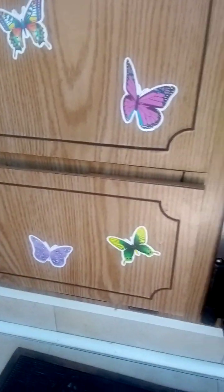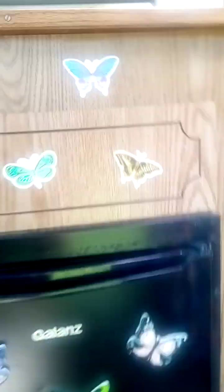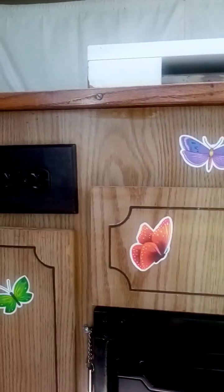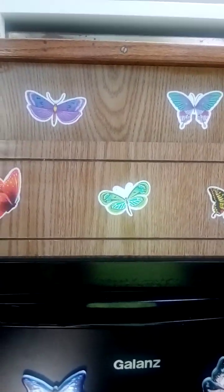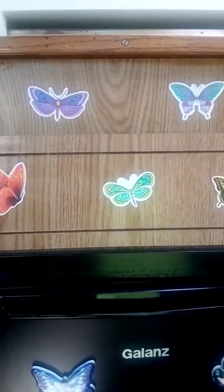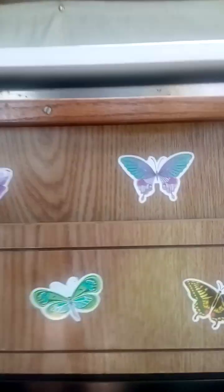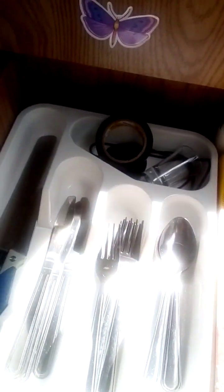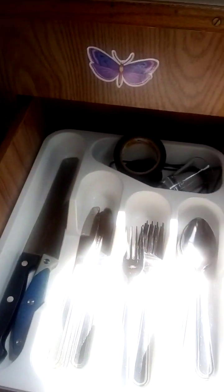All the butterflies — butterfly magnets on my fridge. And I've had this van for over a year, and I thought that was a fake drawer, but I just realized it is a knife drawer, which really comes in handy. I don't have to put all this stuff up in the cupboard.